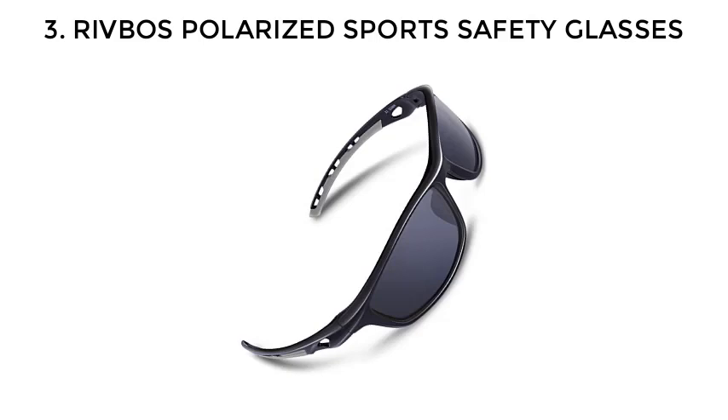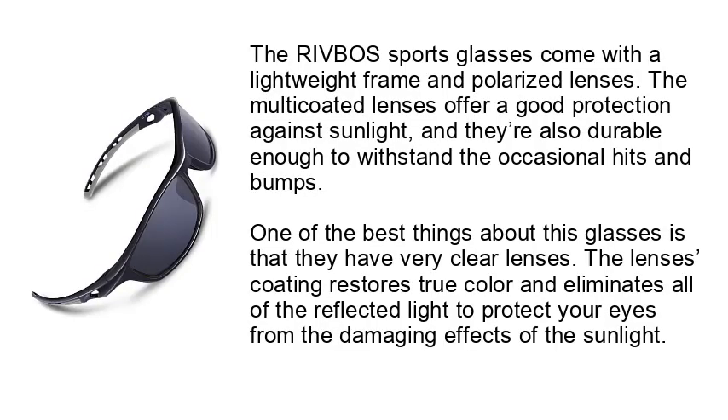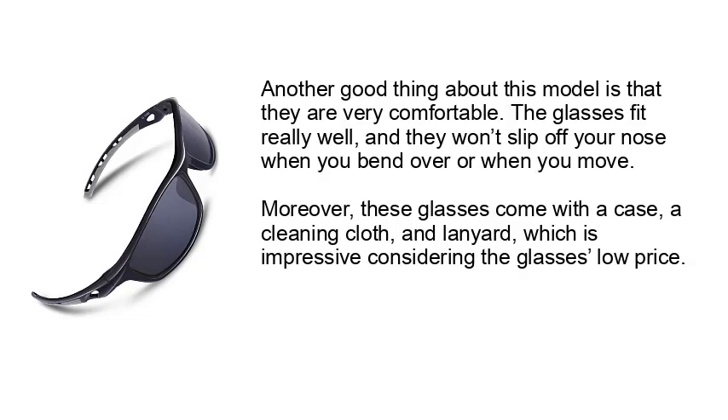Number 3: RIVB OS Polarized Sports Safety Glasses. The RIVB OS Sports Glasses come with a lightweight frame and polarized lenses. The multi-coated lenses offer good protection against sunlight and are durable enough to withstand occasional hits and bumps. The lenses' coating restores true color and eliminates reflected light to protect your eyes from the damaging effects of sunlight. These glasses are also very comfortable — they fit really well and won't slip off your nose when you bend over or move. They come with a case, a cleaning cloth, and a lanyard, which is impressive considering their low price.